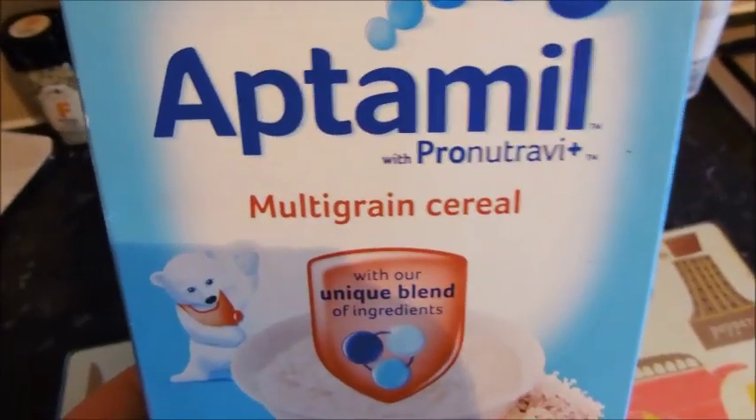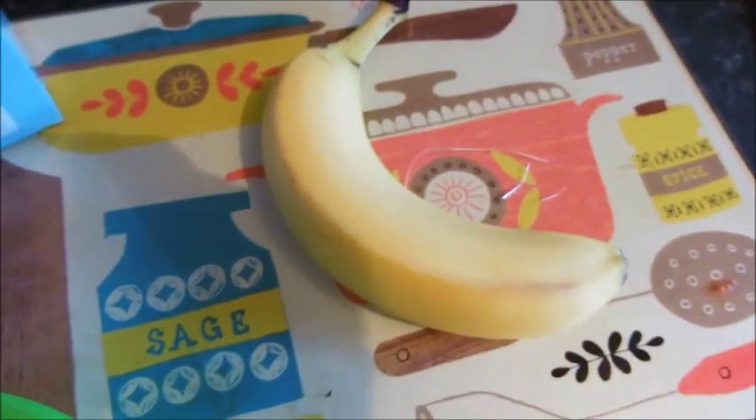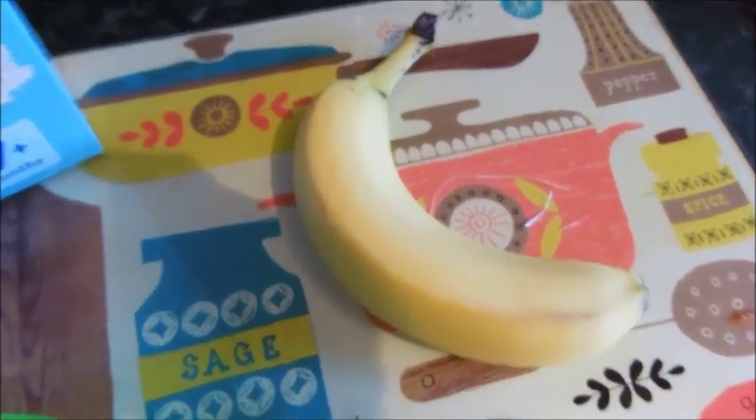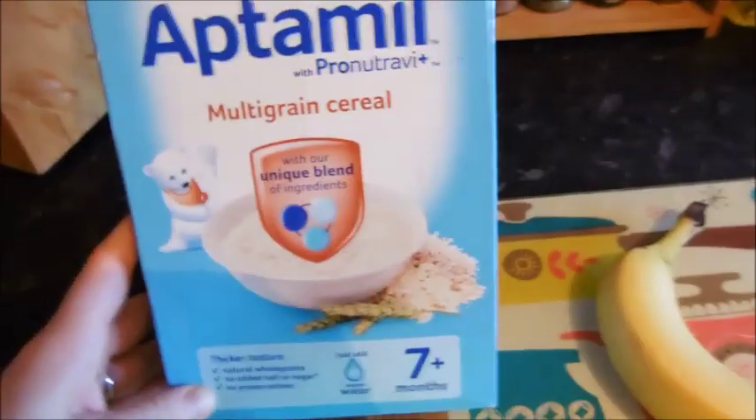For Wednesday breakfast Sonny's having this Aptimal multigrain cereal and I'm just going to mash up half a banana into it. I'm thinking about making it with his actual formula milk because he hasn't drunk all his bottle this morning. So yeah, that's breakfast.